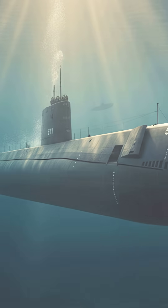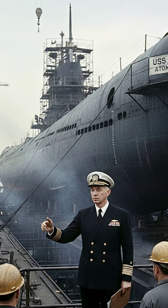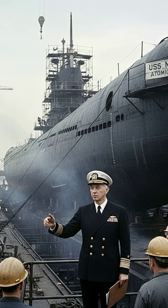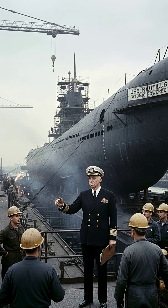The USS Nautilus wasn't just another submarine — it was a revolution beneath the waves. Commissioned on September 30, 1954, the world's first nuclear-powered sub was built under the relentless vision of Captain Hyman Rickover, the father of the nuclear navy.